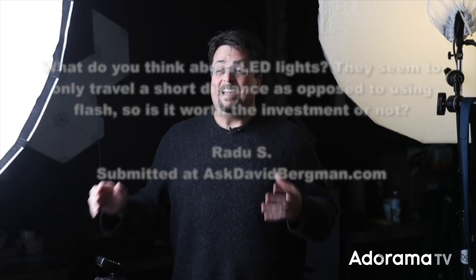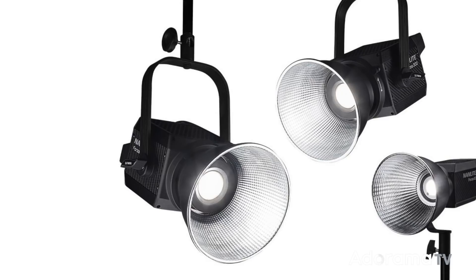LED lights — what we're talking about when we talk about LEDs are constant lights like this one, a light that's on all the time. Back in the old days we used what we called hot lights — tungsten, then fluorescent — and they tended to get really hot because that's how they work. They generated a lot of heat and were difficult to deal with. You had to use gloves or let them cool for a long time before you could touch them. These days we have nice cool LED lights that work really well. They use them in video, in still production, all over the place.